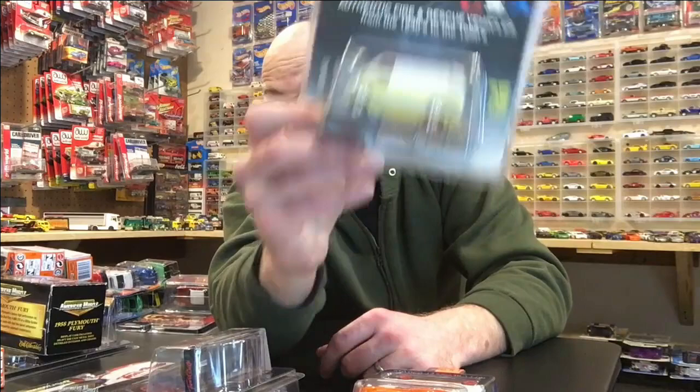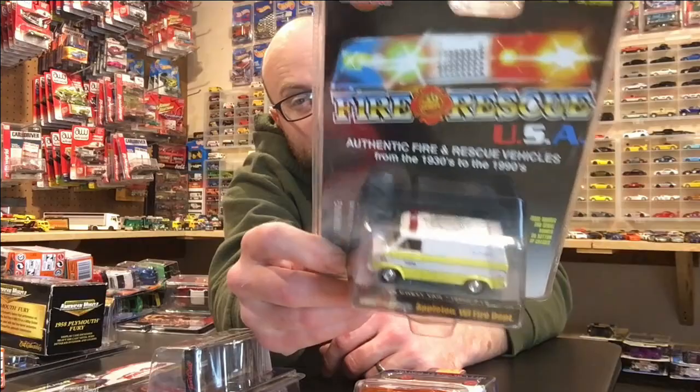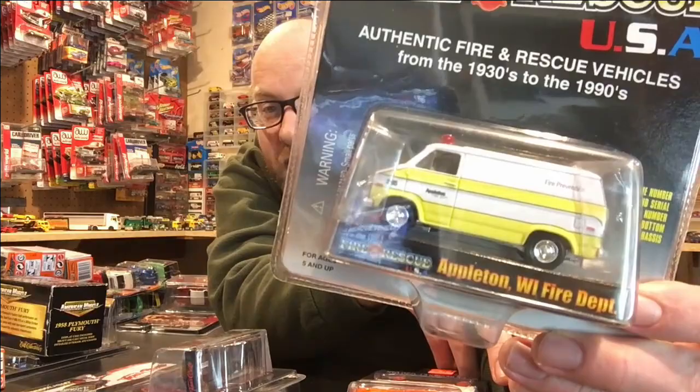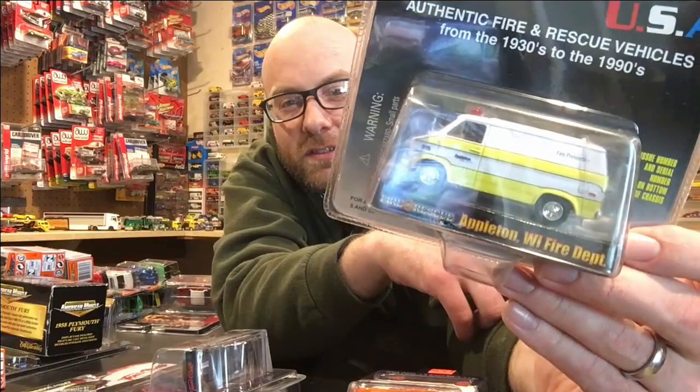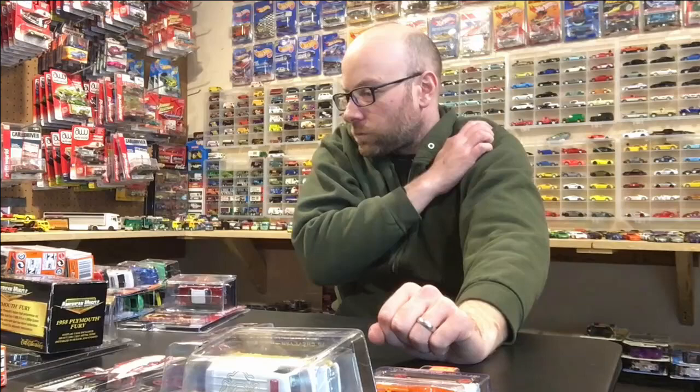This was an eBay find — I found it because Todd had shown me a picture of one from the Toy Shack, and then I looked it up on eBay. I picked one up for like $7.50 shipped, which is a good deal. This is a Racing Champions Chevy Van, and the reason I really wanted it was: the town on it says Appleton, Wisconsin Fire Department — that's my hometown! It's got the old city of Appleton logo on there. I don't think they still use that logo, but super awesome find.